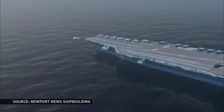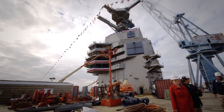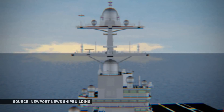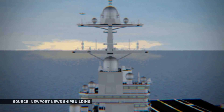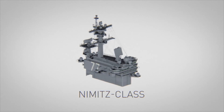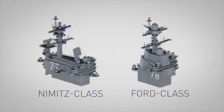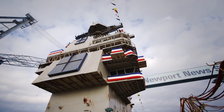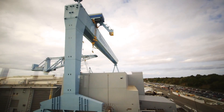They can also launch a fighter jet every 45 seconds. And then there's the multifunction radar, known as a dual-band radar. These combine the tools used for big-picture scans as well as precision targeting. In the past, those activities were completely separate — now those two pieces are combined. This means fewer radar antennas spinning and fewer people required to keep tabs on the ship's surroundings.